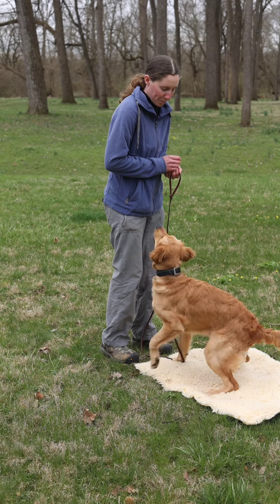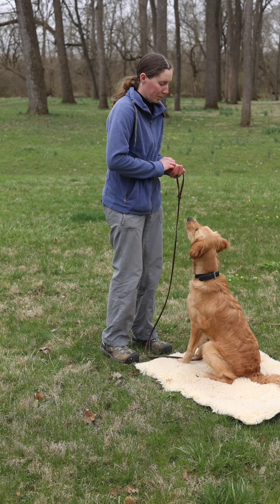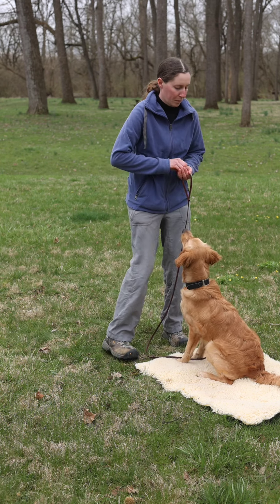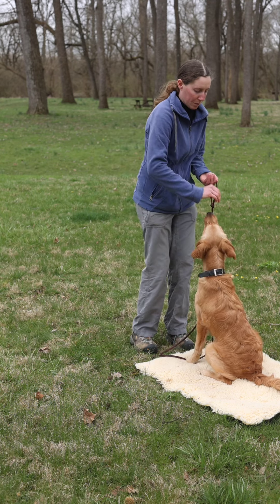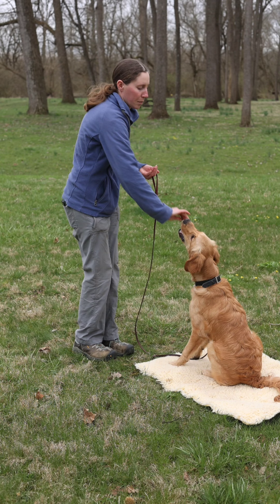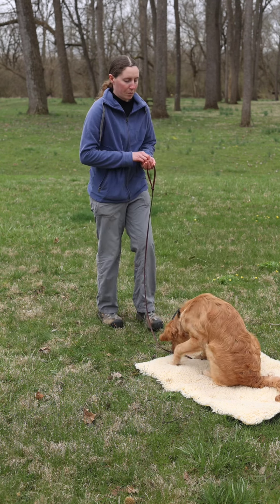Another part of our go-to-bed training is teaching a dog to stay on the bed until we invite him off. We can initially start with a little motion and then reward him for staying — half a step away, come back and reward him — gradually increasing the amount or type of distraction we provide.